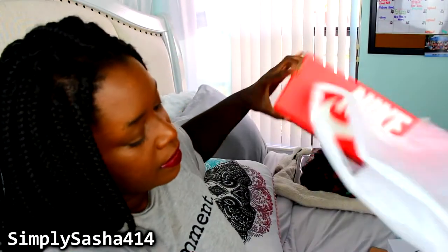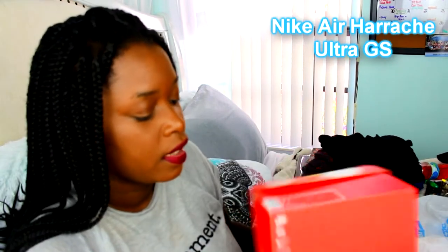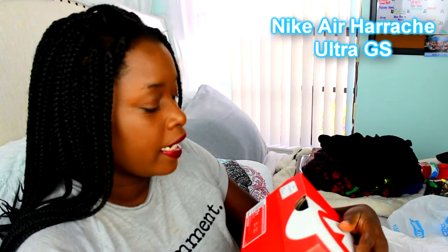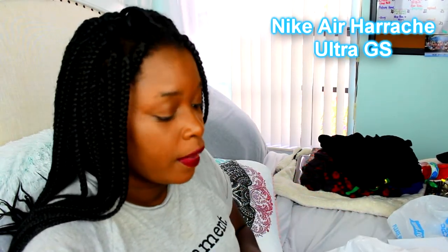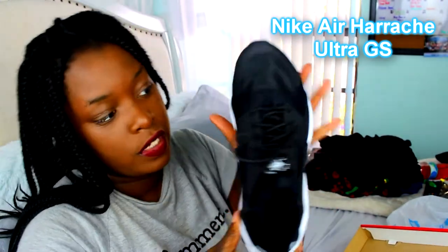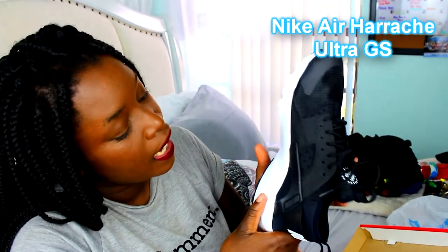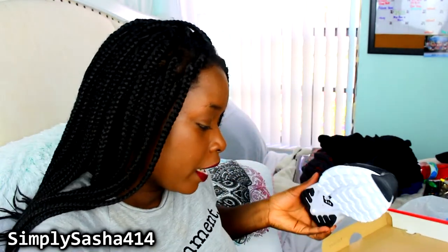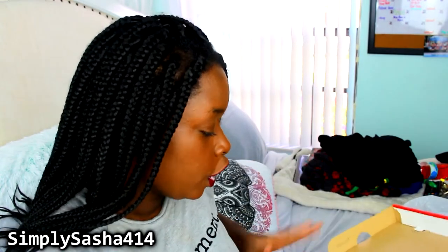I also got some Nikes — the Nike Air Huarache Run Ultra GS in a size 7 youth boys. I've been wanting a pair of these for the longest time, and my boyfriend got them for me. I just love them, they're super cute. I always get all black but I just wanted something a little different — these are black and white. They cute though, they cute.